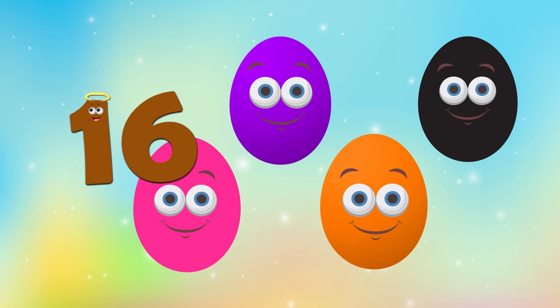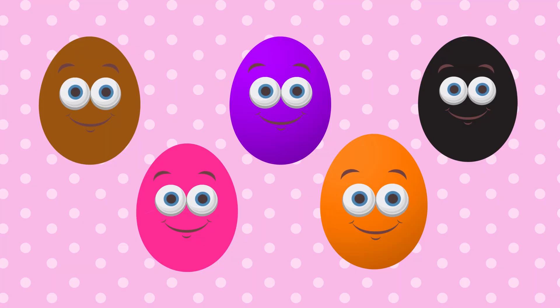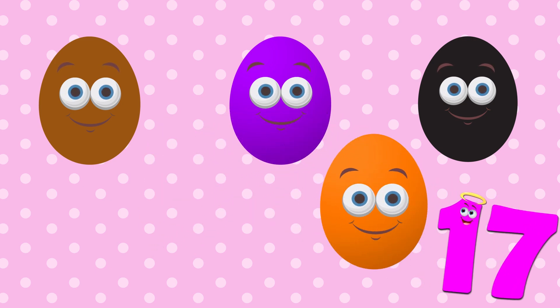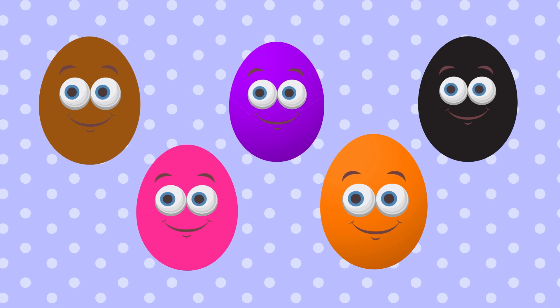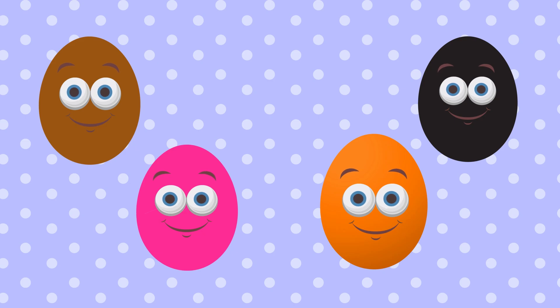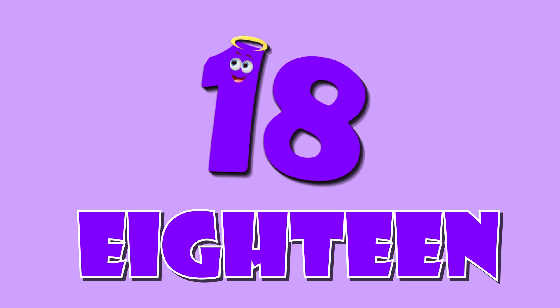Sixteen. Sixteen. Seventeen. Sixteen. Seventeen. Eighteen. Sixteen Seventeen. Eighteen.